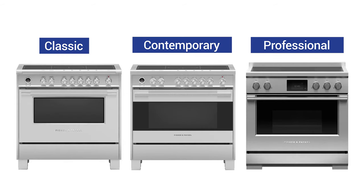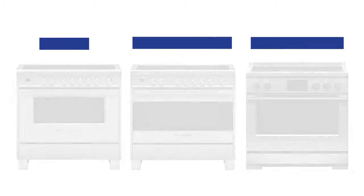The Fisher & Paykel Classic, Contemporary, and Professional 36-inch induction ranges have some good features and a few problems you should know about before you buy one. Stay to the end — we'll compare Fisher & Paykel to other 36-inch induction brands like Bosch, Wolf, and others.